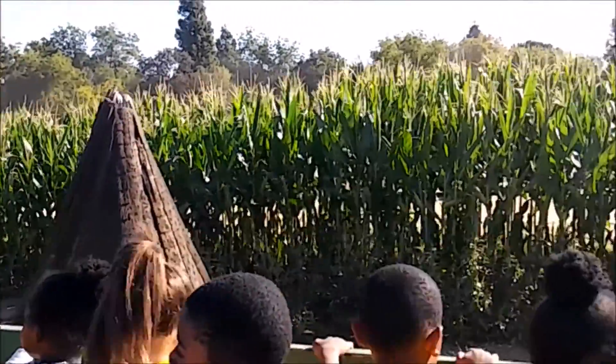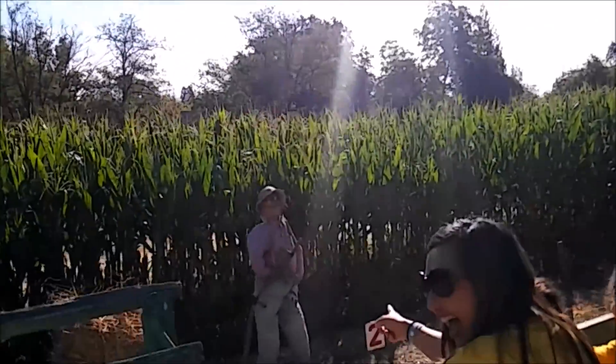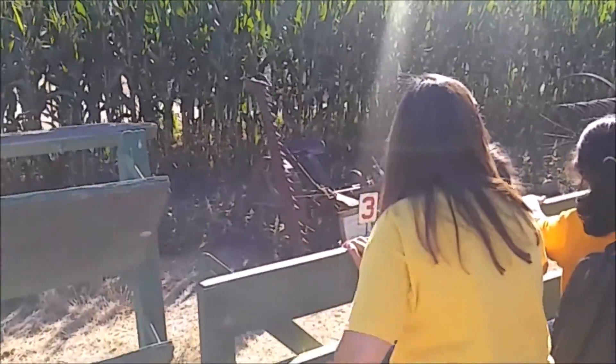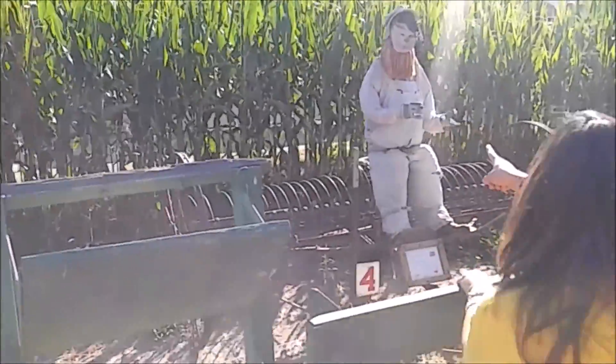We've got a replica of a Maidu Indian parkhouse on the left. That's what the Indians' housing looked like hundreds of years ago. They'd actually lived off of the old trees that dropped the acorns. There's an old farmer — he's got a scythe. That's how he used to cut the grass and turn it into hay.